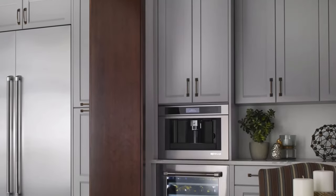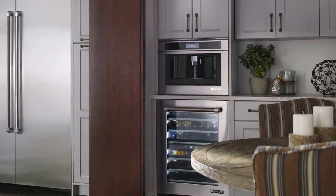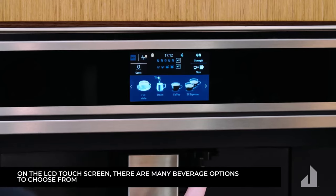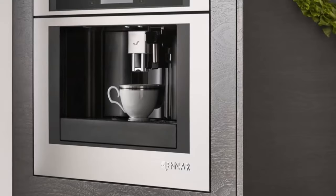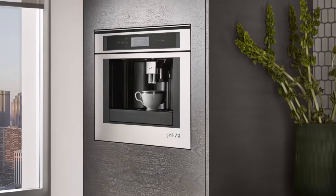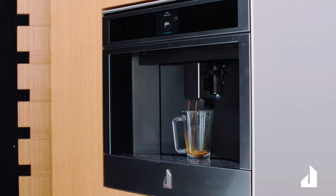Its integrated milk system effortlessly froths milk for the perfect cappuccino, while the brewed coffee option, accompanied by various cup sizes, allows for customization to suit your taste. Moreover, with a dedicated hot water option, you can easily switch between coffee and other hot beverages like tea or hot cocoa, all from the same appliance.